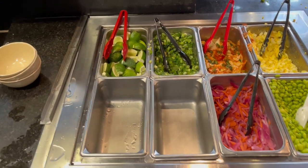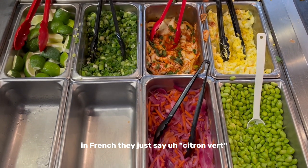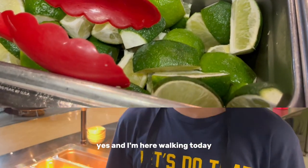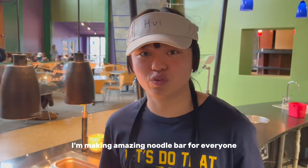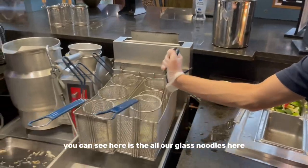It's called a chicken. Yeah, which is very delicious. In French they just say citron vert, which is green lemon. Yes. And I'm here walking today — I'm making an amazing noodle bar for everyone. You can see here are all our glass noodles.